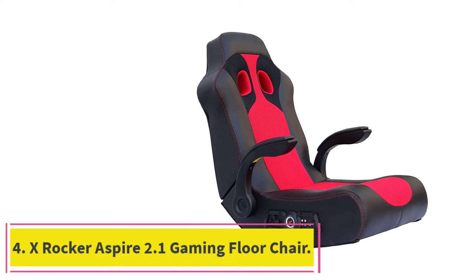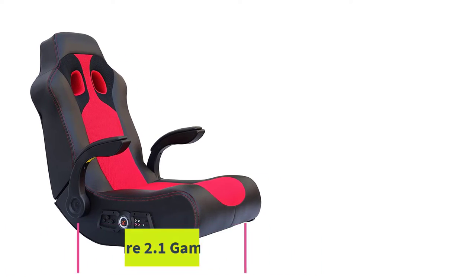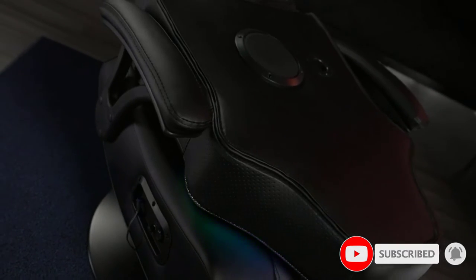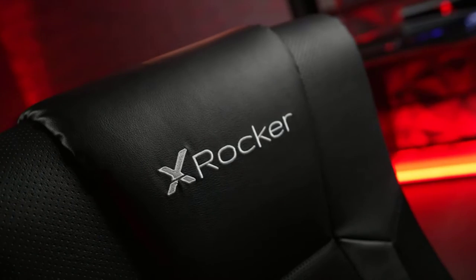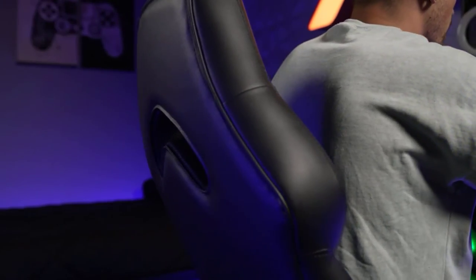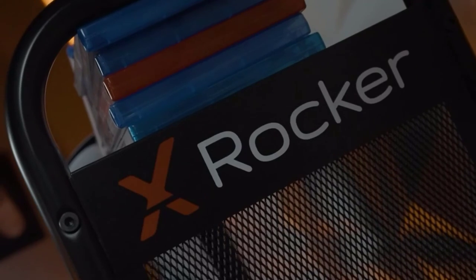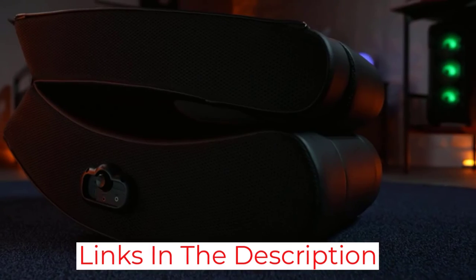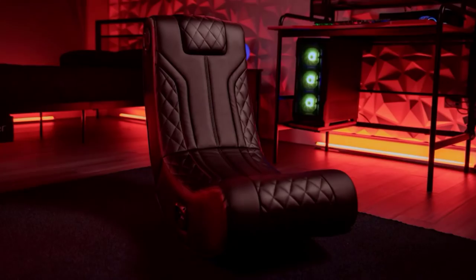At number 4: the X-Rocker Aspire 2.1 Gaming Floor Chair. Get more out of your favorite video games, shows, and movies with this chair, which comes with a built-in 2.1 surround sound audio system. The captain-style rocking chair has two headrest speakers, a powerful subwoofer for an overall immersive experience, and a built-in control panel with separate volume and bass controls. Input and output jacks allow you to connect to your audio source or other chairs for a comprehensive multiplayer experience. It also folds up for easy storage, though some customers found it a bit heavy to move around. Some owners also noted the audio quality leaves a bit to be desired, though upgrading is always an option. Overall, audio complaints seem like a relatively minor grievance when you factor in the price and overall quality of this chair.